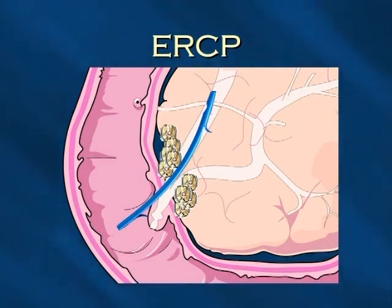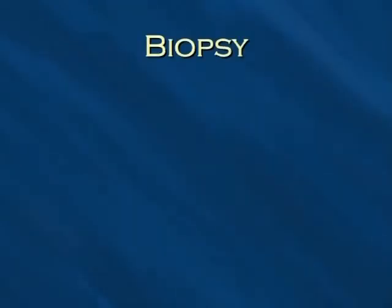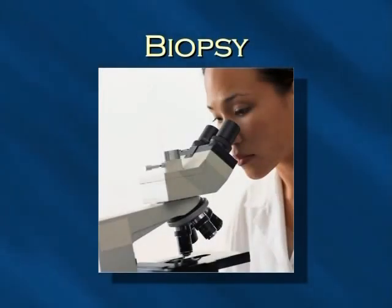In addition, during the ERCP, doctors can collect small particles of any tumor there may be and have them analyzed under the microscope. This analysis, called a biopsy, is the only way to truly diagnose pancreatic cancer.